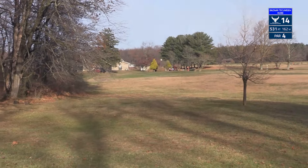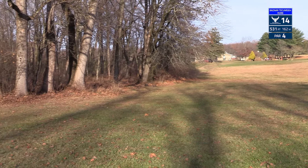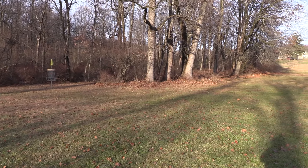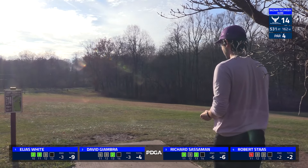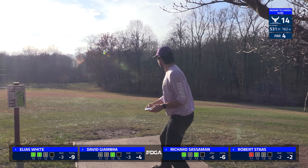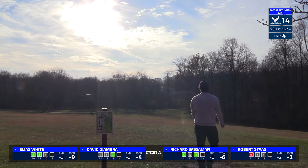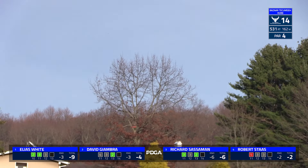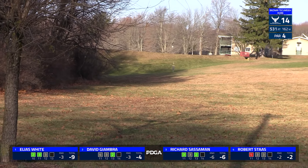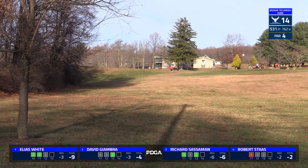We move on to hole 14, which is a 531 foot par four. You would say this is probably one of the softer holes on the course — you just throw a nice long shot down the hill, and you should have an approach for these guys of definitely under 200 feet, probably under 150 feet. So if I had to guess, I'd say this is possibly the most scorable hole on the course, if not definitely top three.